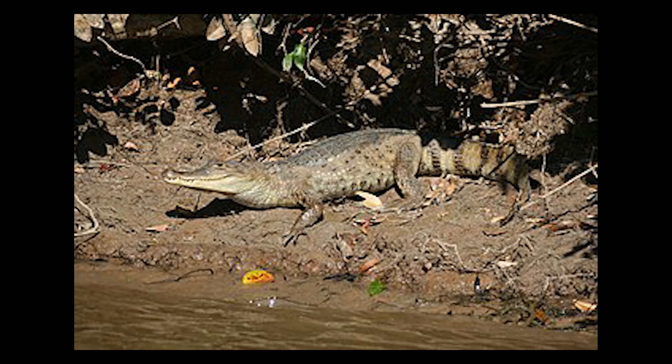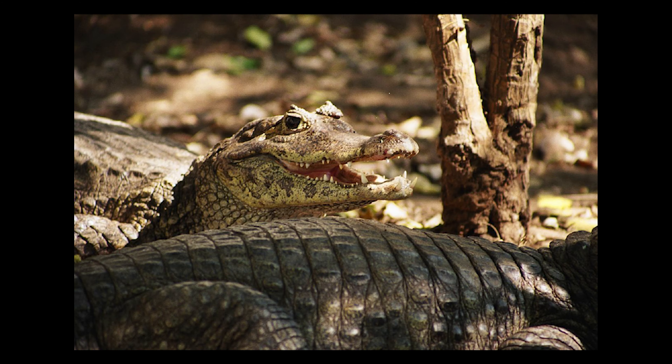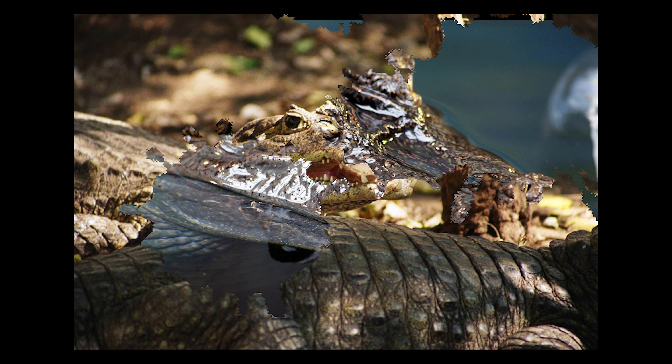The spectacled caiman gets its name because of the spectacle-like ridge between the eyes, very similar to the spectacled bear.